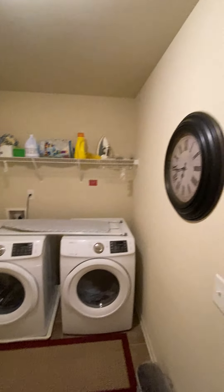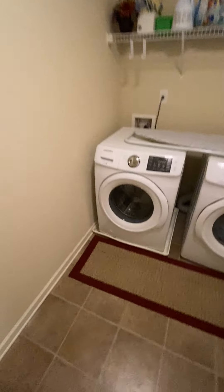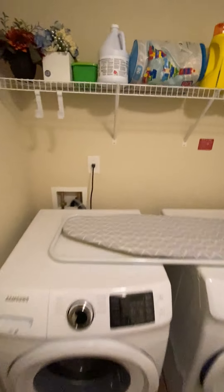Two bedrooms, one bath over here; two bedrooms, one bath on the other side. And here's the laundry room right here. Laundry room upstairs, linoleum flooring — really well maintained, pretty nice big space.